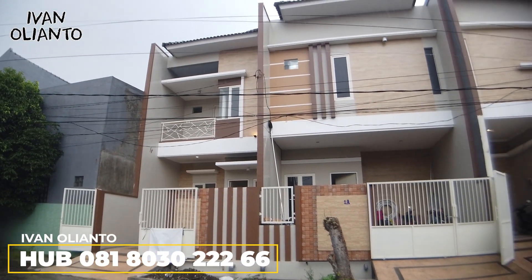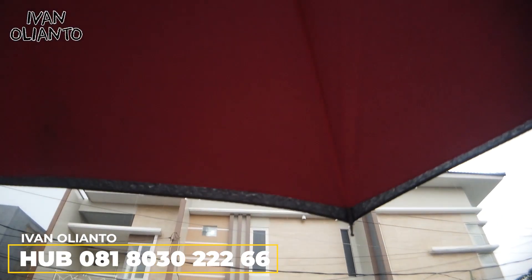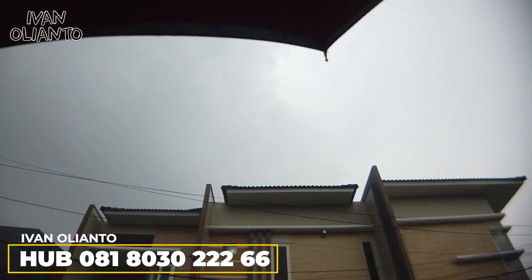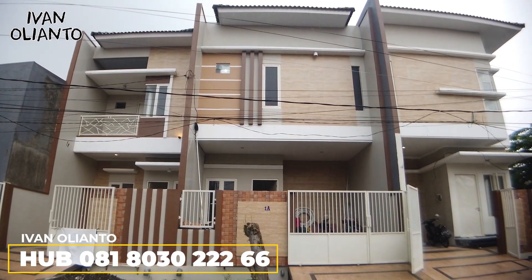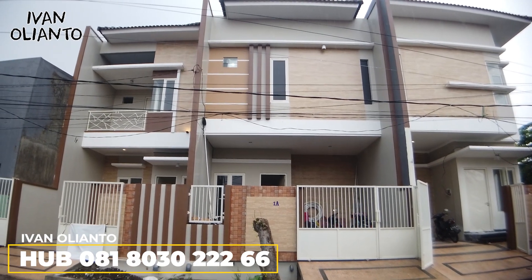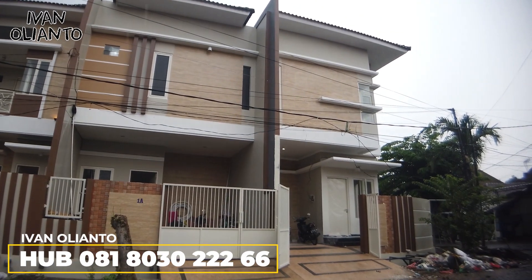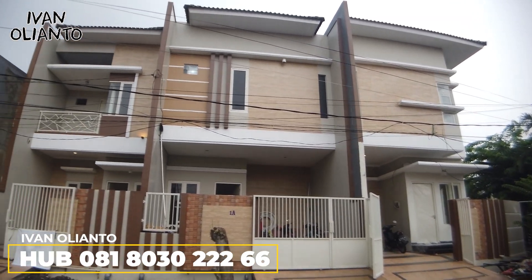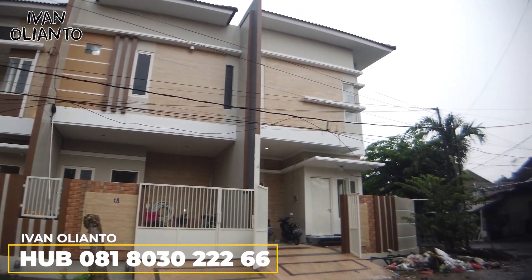Kita udah di depan rumahnya. Ada suara rintik-rintik hujan karena saya pakai payung. Demi mencari sesuatu, kita tetap harus jalan walaupun hujan-hujanan. Yang tengah ini udah terjual, sisa yang kiri dan yang kanan. Yang kanan ini huk sudut ya.